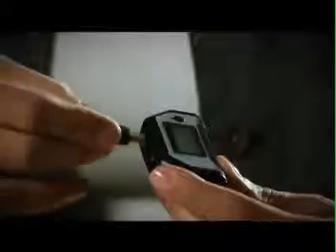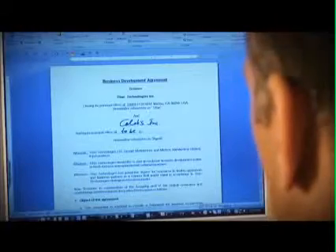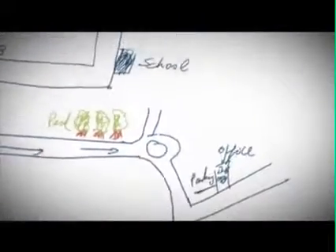The notes can later be uploaded to the computer, emailed, and filed as ordinary computer files. Note-taker can also be used as a mouse and pointing device. The digital pen adds new life to Windows Vista and Office 2007, helping utilize powerful capabilities like personal note-taking and handwritten email composition.